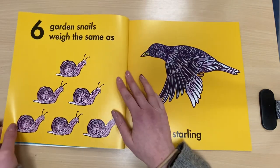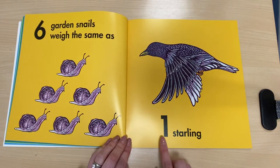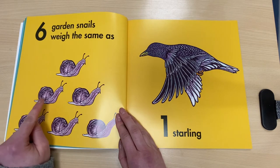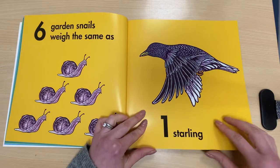Well done. Six garden snails weigh the same as one starling. One, two, three, four, five, six. One starling.